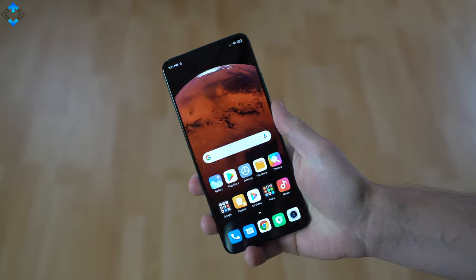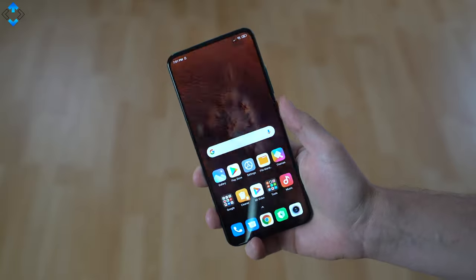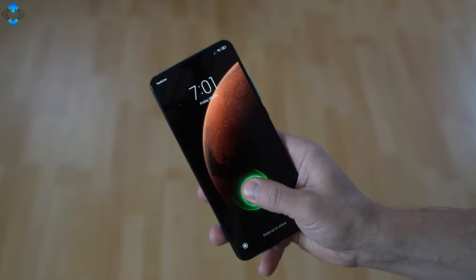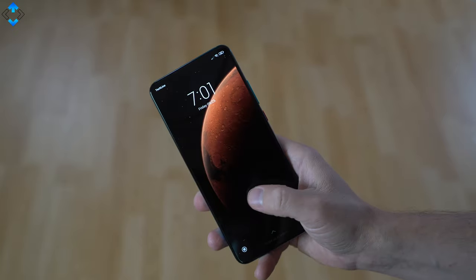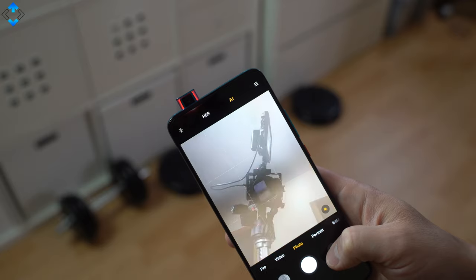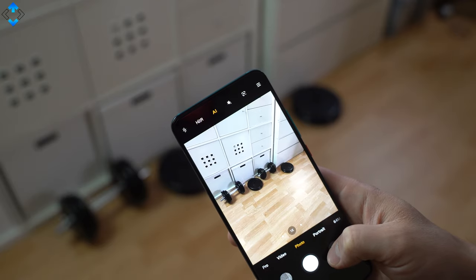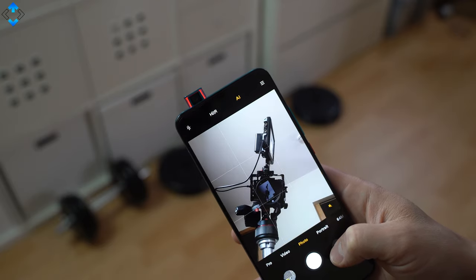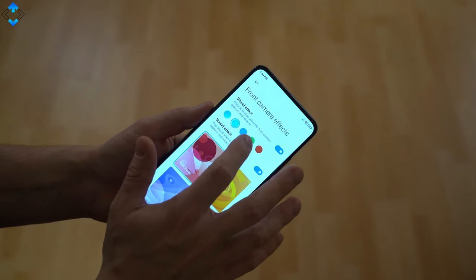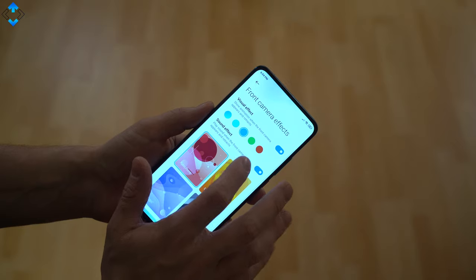The under-display fingerprint scanner has been consistently accurate even though you need to press and hold your finger a bit longer than on flagship devices. The face unlock feature has also been consistently accurate. The motorized pop-up mechanism that houses a 20-megapixel selfie shooter works as new and the LED lights around it look pretty cool. If you go to the settings menu, you can even customize these LED lights.